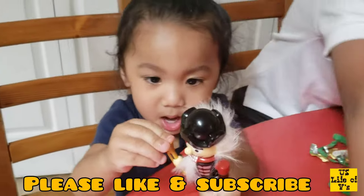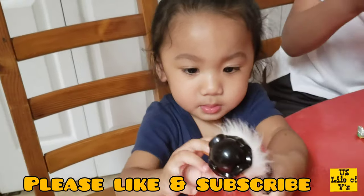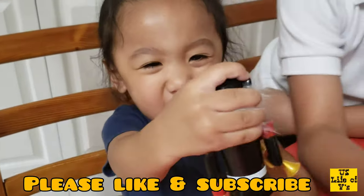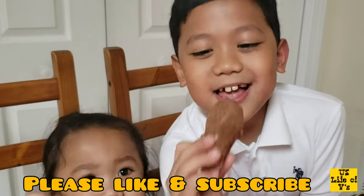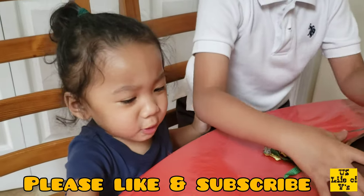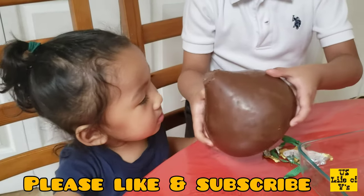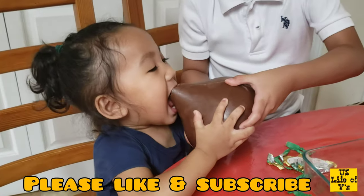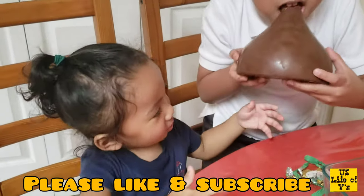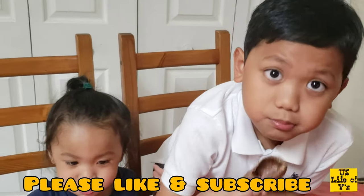Yosef! It's a joke. Yosef, tumingin ka sa camera! Say bye, guys! So guys, this is the last bite. Bye! Oh, brush your teeth. More! More! Diyos ko! Wait! Hindi ba tumunod yan? Bye! Bye, guys!